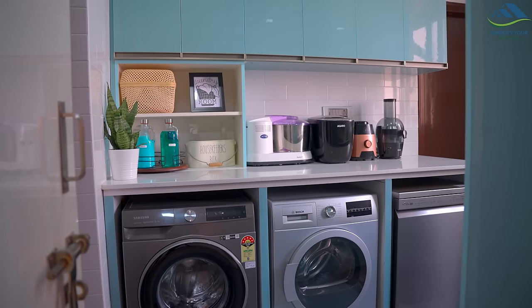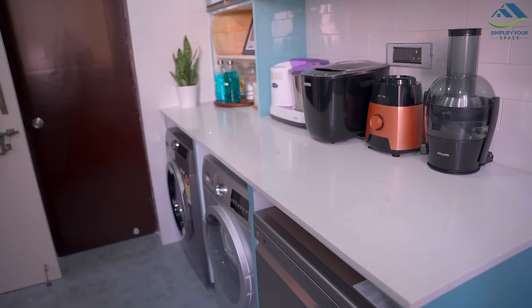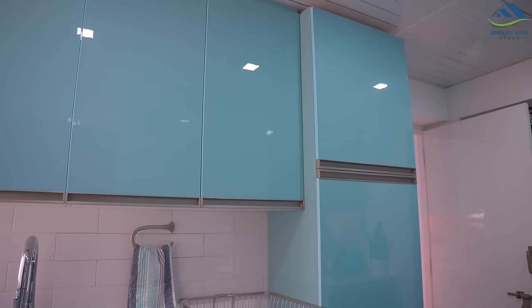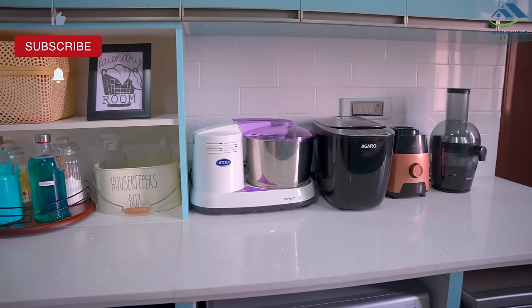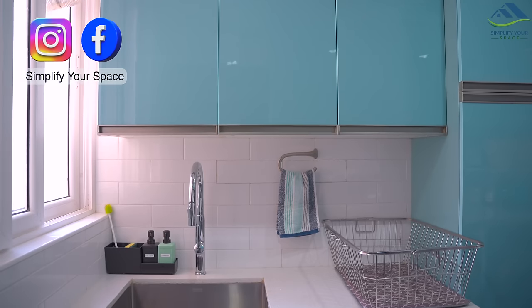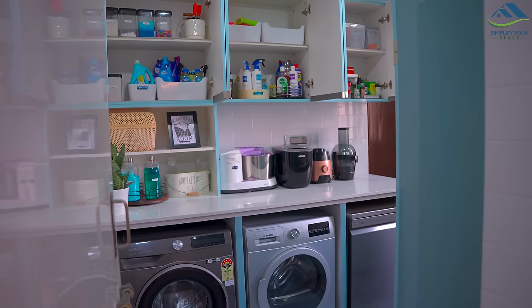So that was all about the newly renovated utility area. There is no need to compare it with yours — this is made as per my preferences and needs, and yours could be different. Many of you commented and asked about the measurements and material used in the utility area — all the details are given in the description box below. Thank you for watching, we'll see you all next week. Happy organizing from Simplify Your Space, bye bye!